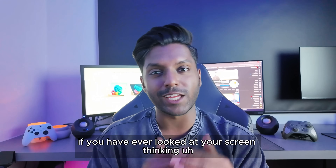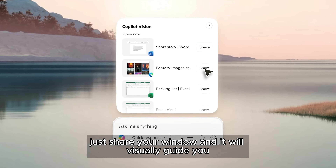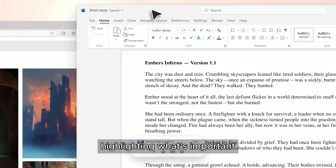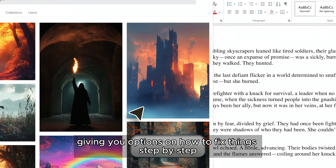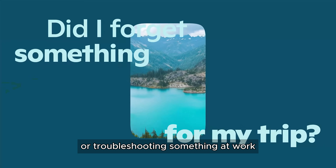If you've ever looked at your screen thinking, 'What do I do now?' — Copilot Vision has your back. Just share your window and it will visually guide you, highlighting what's important, where to click, and where to go, giving you options on how to fix things step-by-step. Perfect for when you're exploring a new app or troubleshooting something at work.